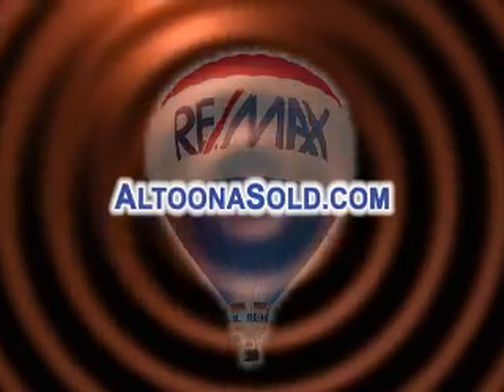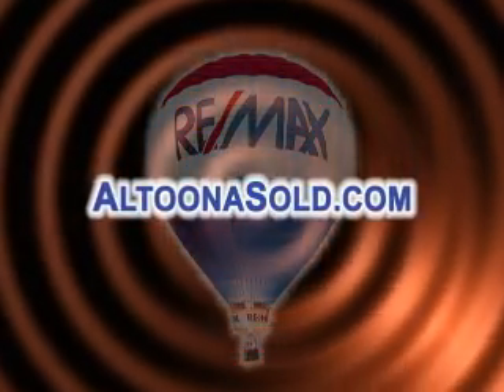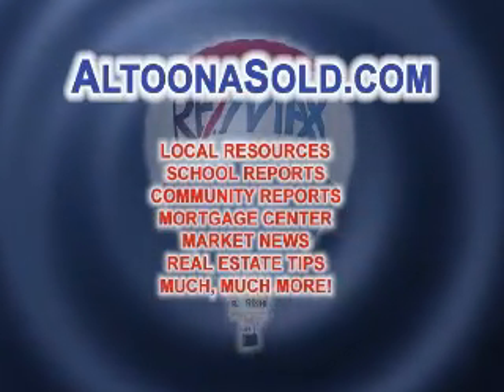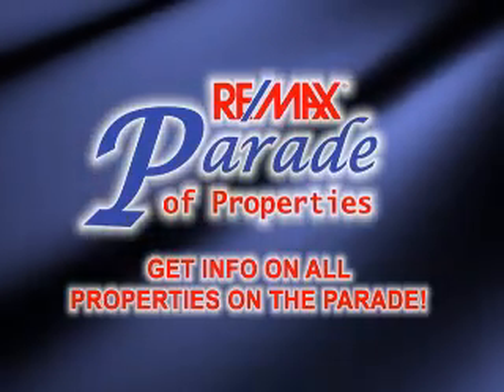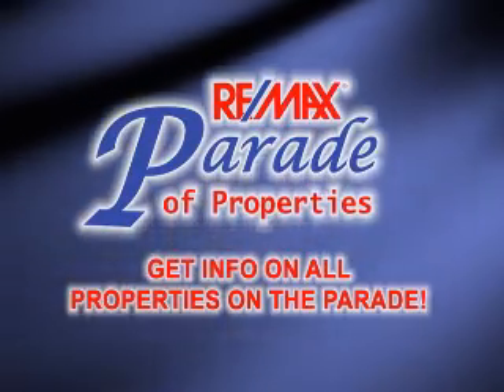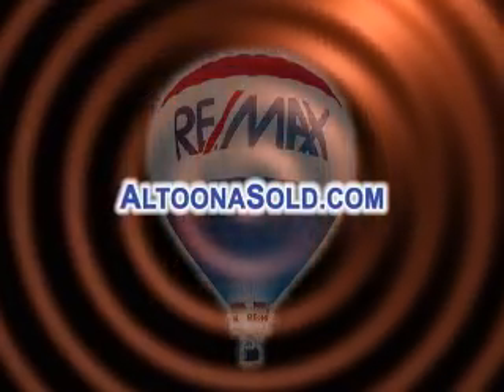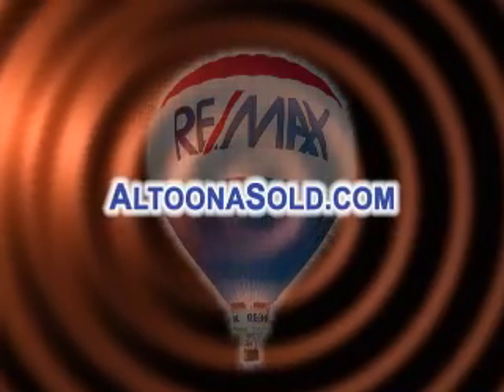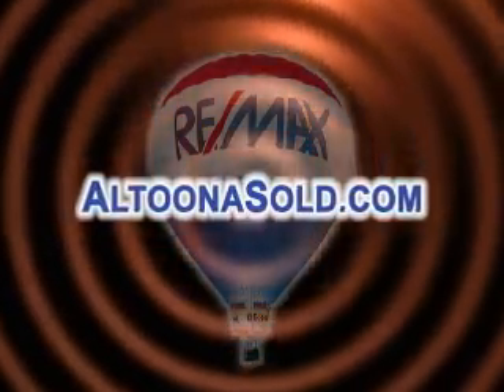Real estate information is just a mouse click away, day or night, seven days a week, at AltoonaSold.com. You have access to a wealth of community information, like school reports and relocation links. You can also get more details on any property you see on the Parade of Properties. Plus, you can contact any of the REMAX Results Realty Group agents for more information about a property. It's all just a click away at AltoonaSold.com.